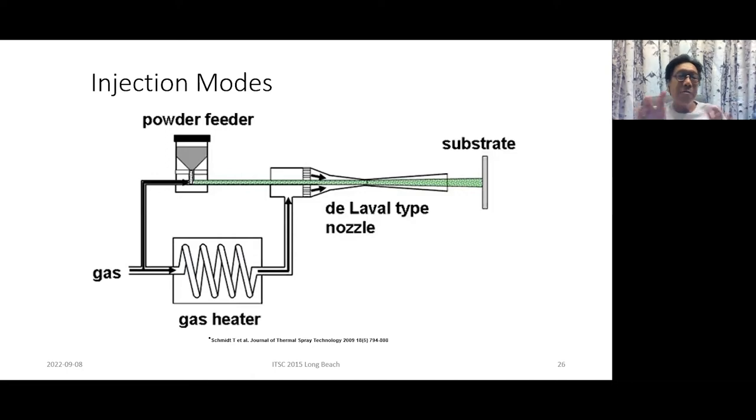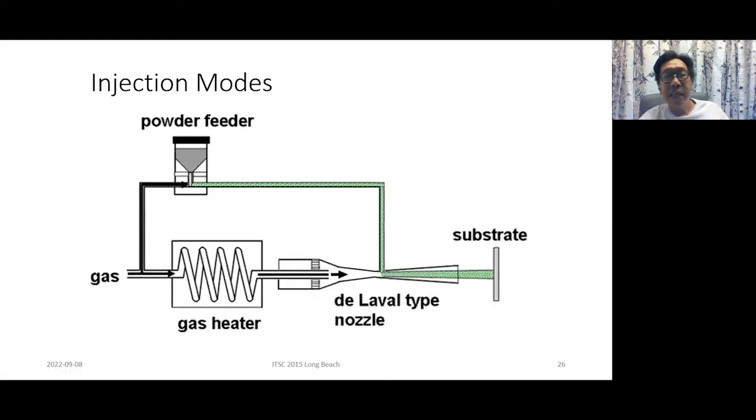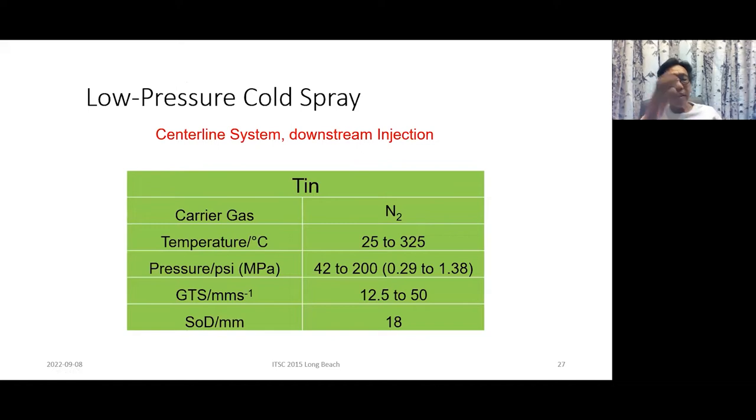To avoid clogging, we looked at powder injection after the constriction in the de Laval nozzle — so-called downstream injection. There's a company in Canada called Centerline that makes exactly this type of low pressure equipment. We did a lot of our work on that system. Now with low pressure cold spray, we focused on tin.